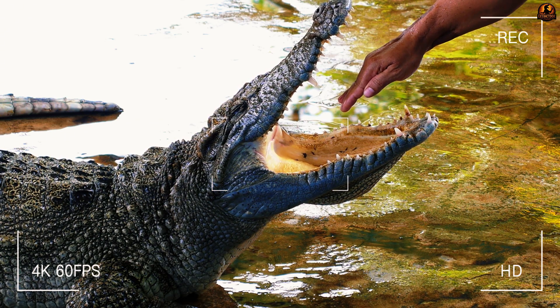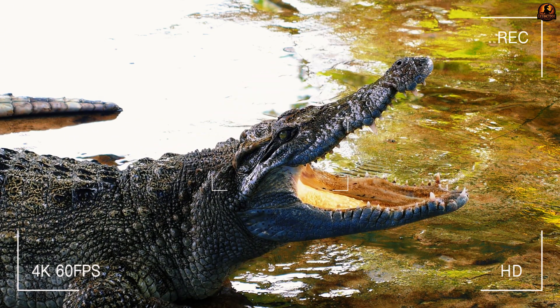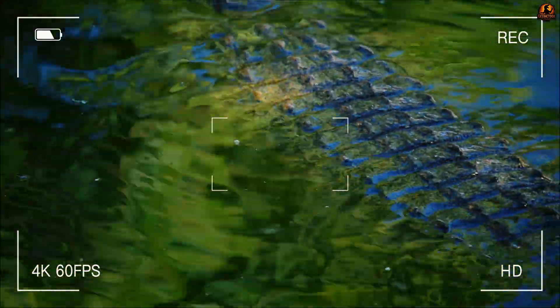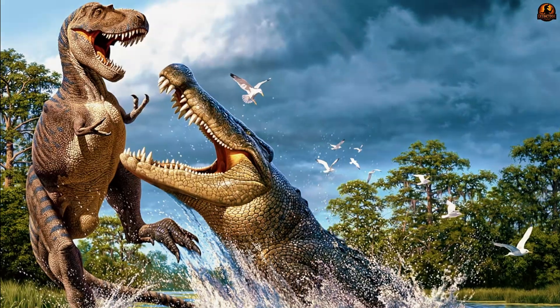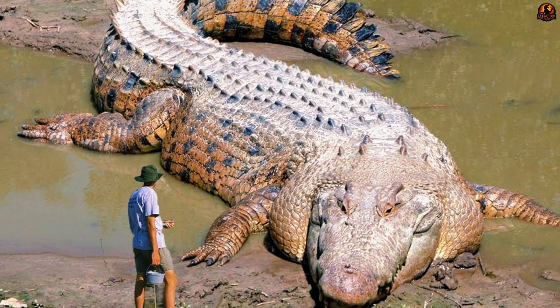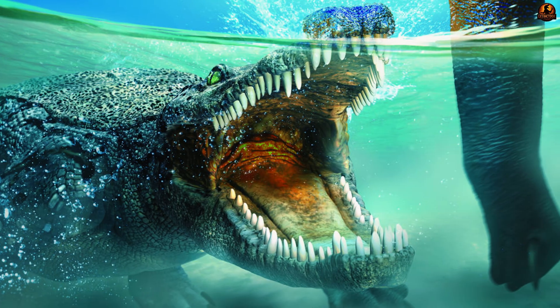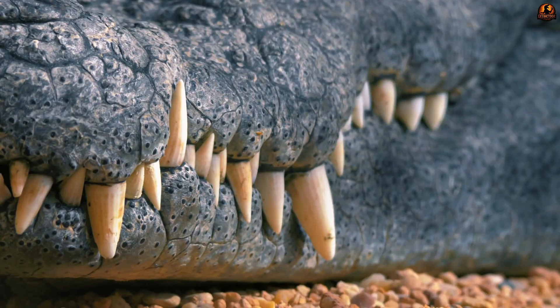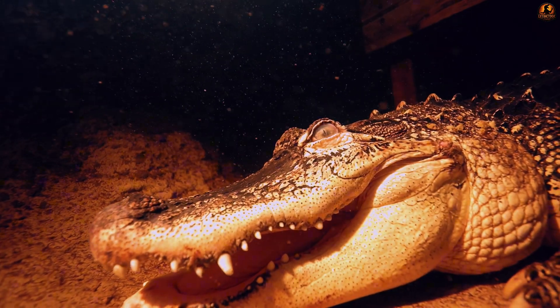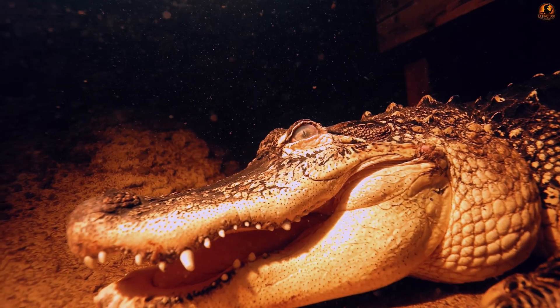How does an animal that looks like a crocodile, shares a broad whale-like snout shape, hunts like a dinosaur killer, and wears armour like a turtle even exist? Meet Deinosuchus, a reptile that combined traits from four different evolutionary worlds to become an apex predator unlike any other. Its enormous skull-crushing teeth and unusual tolerance for coastal waters made it one of the strangest giants of its time.